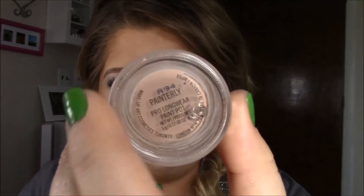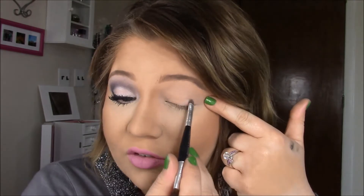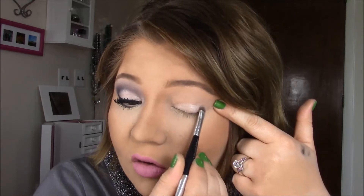To get started, I'm going to first prime my eyelids with my MAC Paint Pot in the color Painterly. Then I'm going to put this light champagne sparkly color all over my eyelid — just a really sparkly color like this to keep your eyelids really open and bright looking. And I'm just really packing that color all over the eyelid.